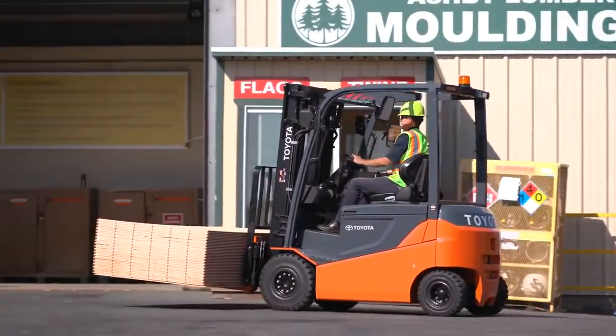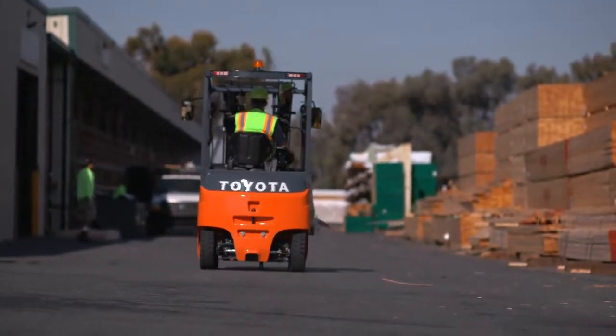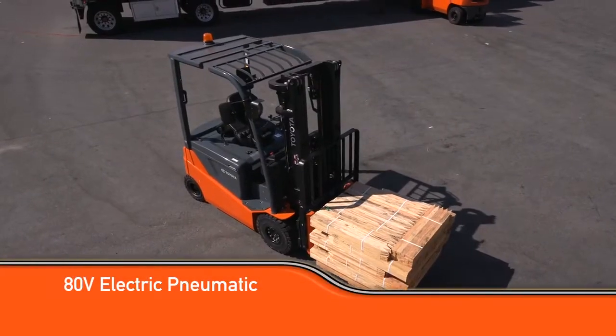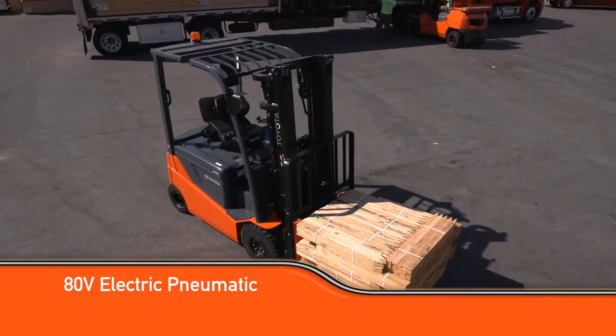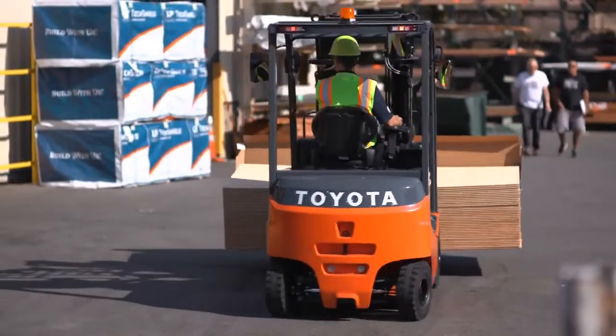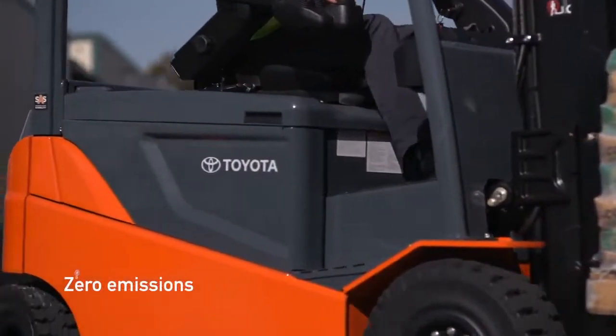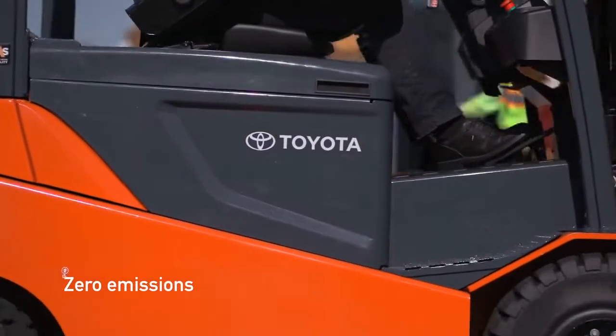Should you want to maintain an all-electric fleet but need a rugged outdoor solution to meet your application, the Toyota 80-volt electric pneumatic forklift is the answer for your lumber yard or retail storefront. Toyota's electric pneumatic forklifts have the capacity to lift up to 7,000 pounds with electric technology that will keep your emission levels at zero.